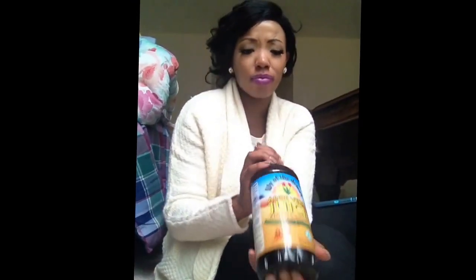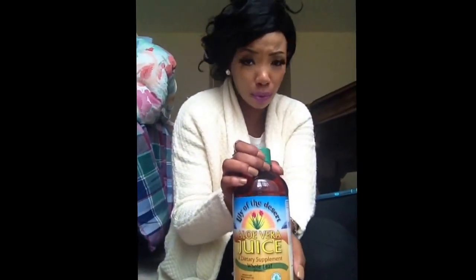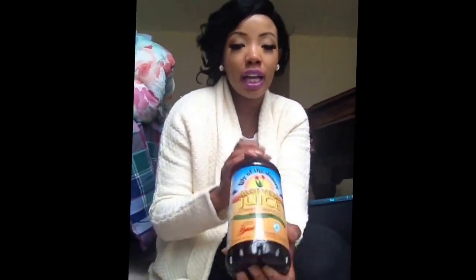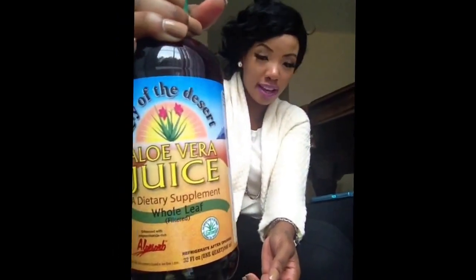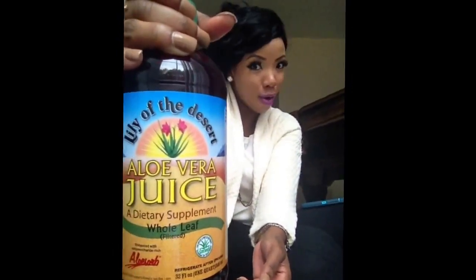This is the whole leaf filtered 100% organic aloe vera juice. The more organic it is, the more nutrients it has. I am excited to have this, I do plan to use it, and I will let you all know how I use it.